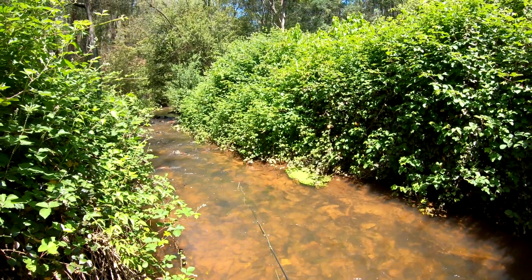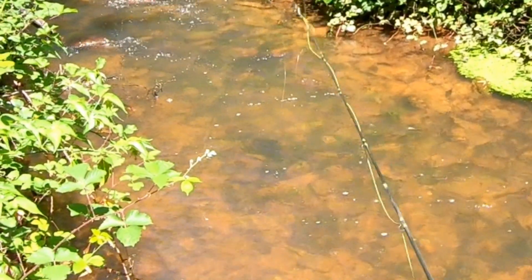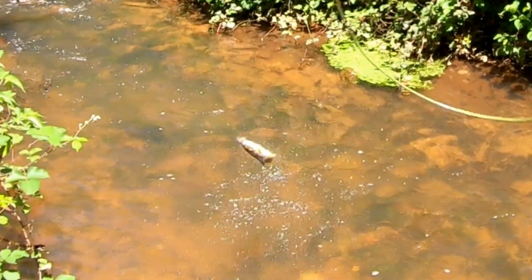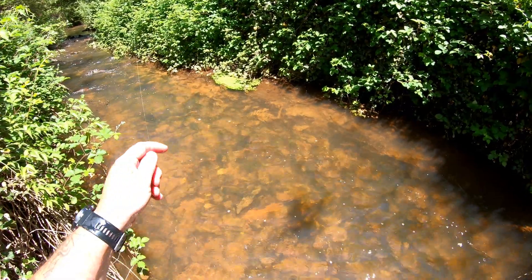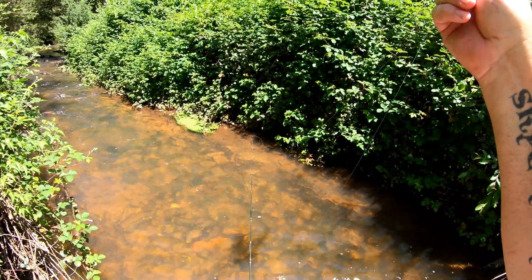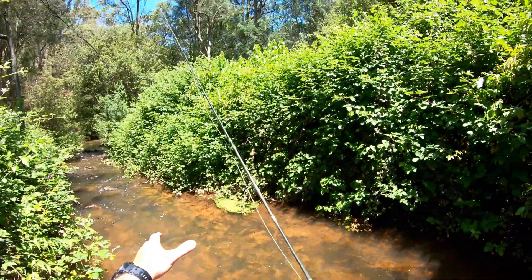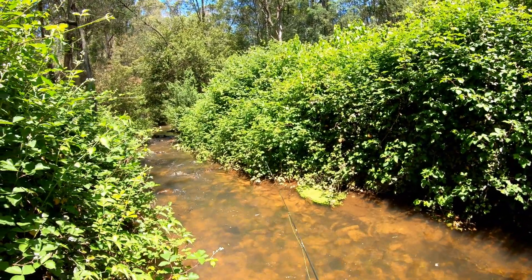Oh, one was under it. Got him. Look at that — two in the one bridge hole, fishing right next to a bridge here. He's very lean too. Nice little brownie, a little bit on the lean side, taking on the royal stimulator. See you later, mate. Now, the chances of pulling a third fish out of here are next to non-existent, I think.